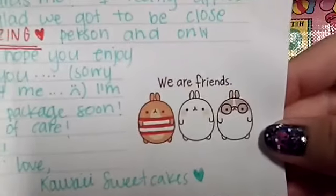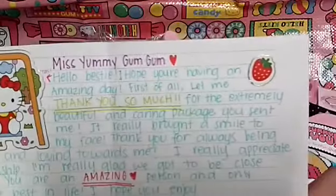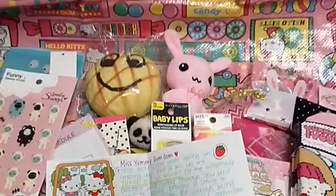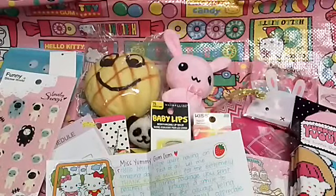Oh my gosh, this is so cute — this is totally me and you. Thank you so much. You are so caring and loving too. I love you so so much. And this is all I have to share with you guys. I hope you didn't mind my awkwardness and I hope you enjoyed watching all these lovely gifts from Kawaii Sweet Cakes. Please check out her channel. And please excuse my voice — I know I'm sick and I'm sorry. Thank you so much for watching. I'll see you next time.